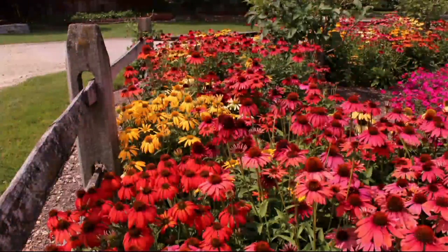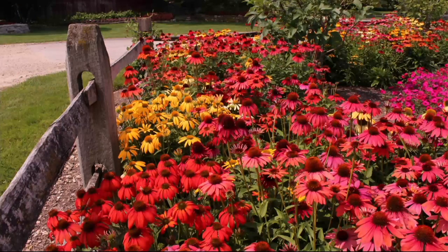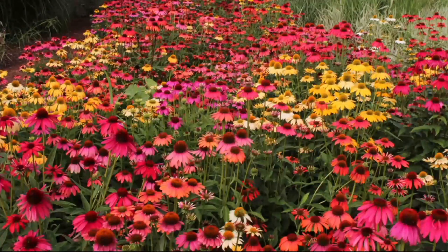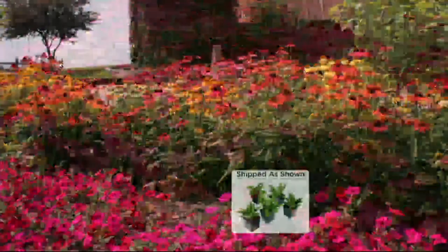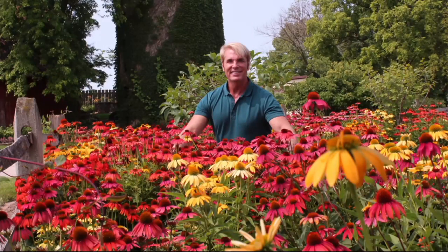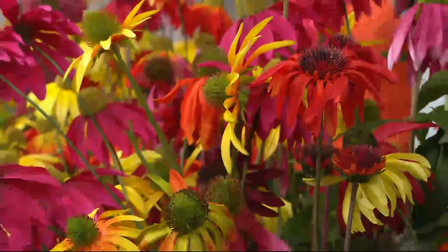You saw how well established this will be when it arrives, and it will arrive when it's time for it to be planted — when it's appropriate to ship. We're taking the worry out of it for you. As for sun requirements, it really needs full sun to part shade. It'll take a little bit of shade, but not too much. Full sun is preferred; otherwise you're going to have reduced flowers.